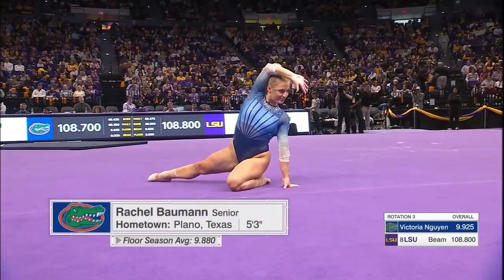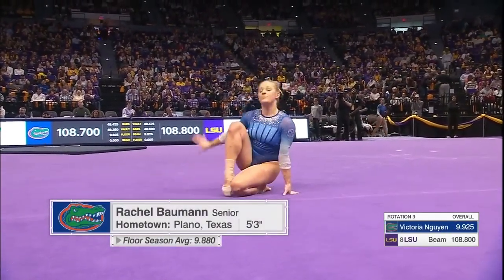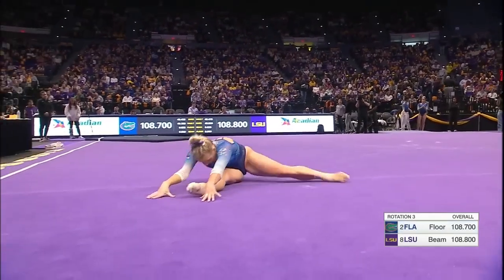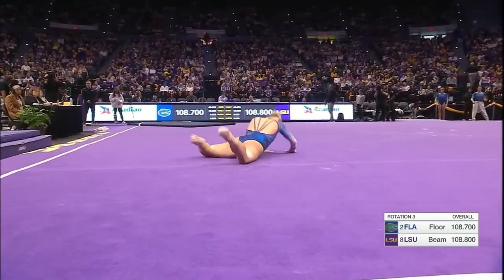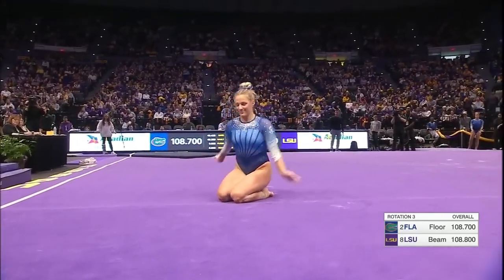Attacking. Rachel Baumann now on floor. 9.925 was the score for a Victoria win in that leadoff spot for Florida.